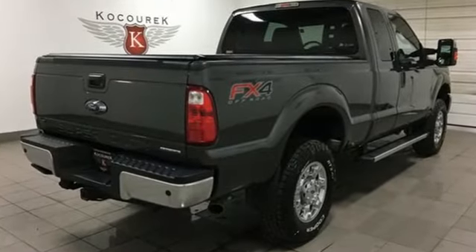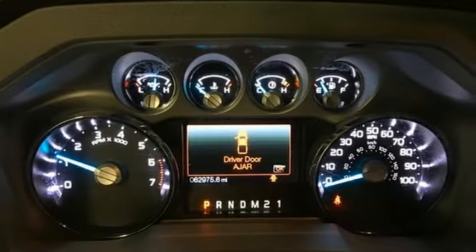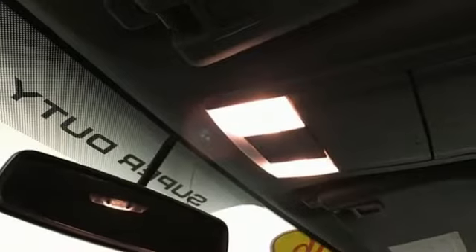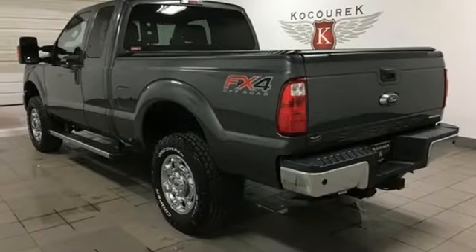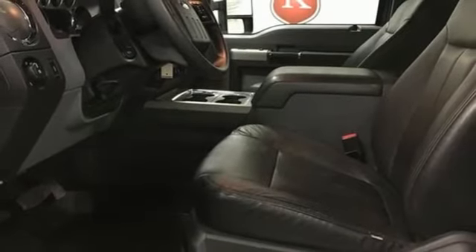It comes with great features you love: streaming audio, remote engine start, power adjustable pedals, rear parking sensors, wireless phone connectivity, manual tilting steering column, V8 engine, trailer brake controller, shocks, and power heated mirrors.